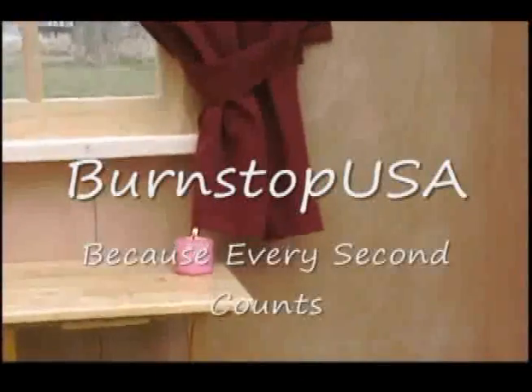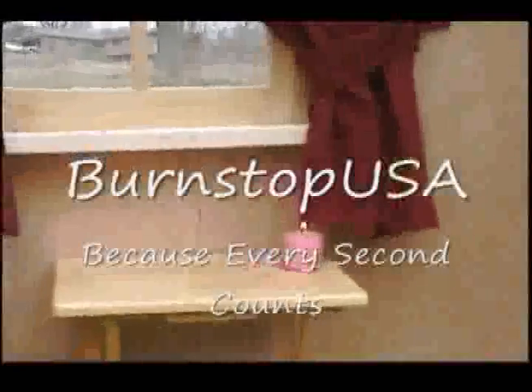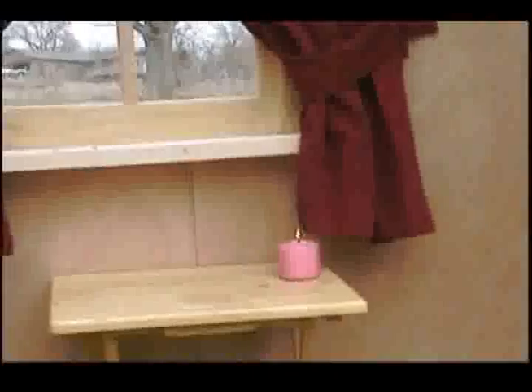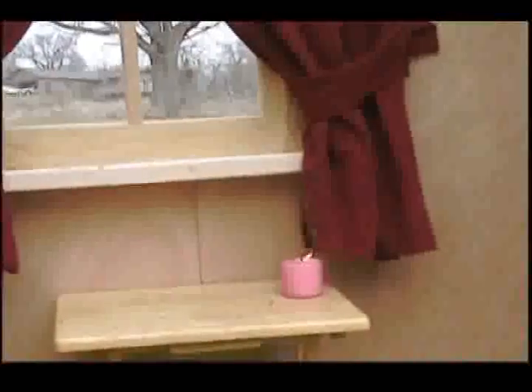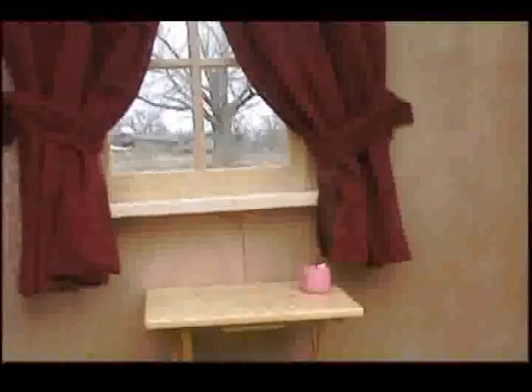Thank you for watching another demonstration of the incredible potential of Burnstop USA. We see in this demo a scenario that is played out every year throughout the country and the world. It's a common danger, especially during holidays, when candles are used.